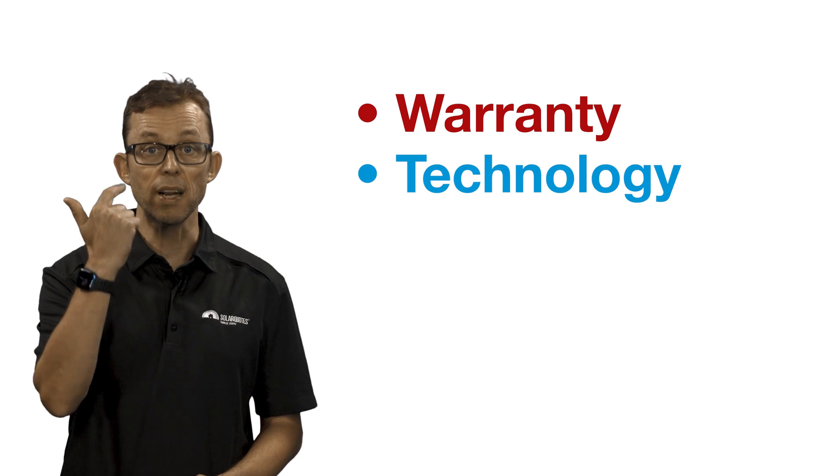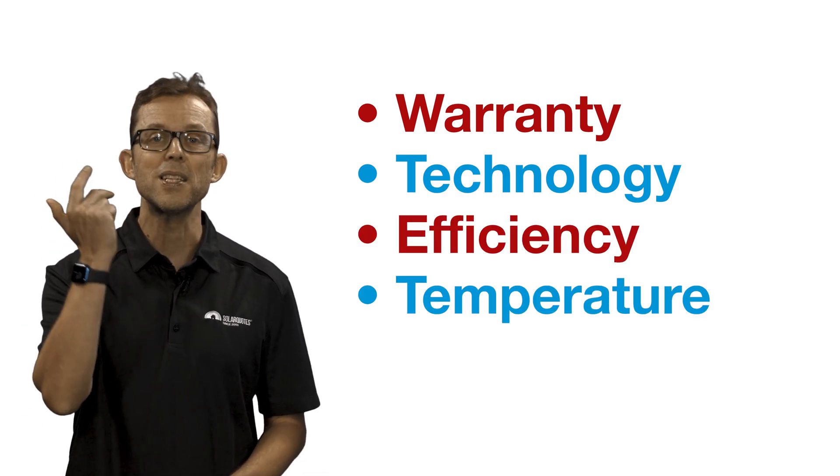Let's look at the four most important factors in choosing a solar panel: the warranty, the technology, the efficiency, and the temperature coefficient.